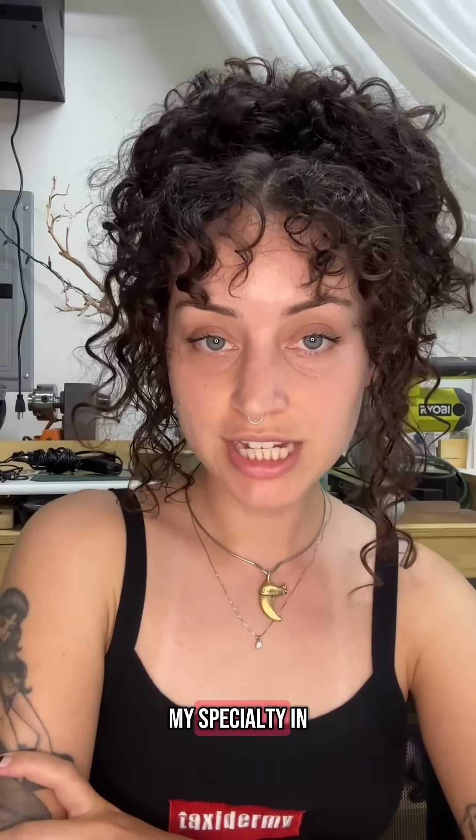I'm a taxidermist, and I always get asked where do I get my specimens. My specialty in taxidermy is bird taxidermy, and I primarily work for museums, Audubon centers, nature centers, and those types of educational facilities.